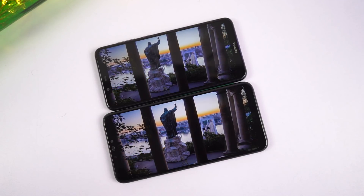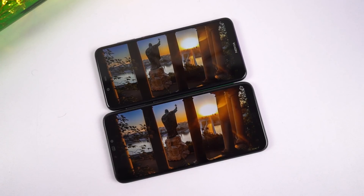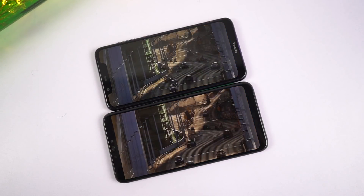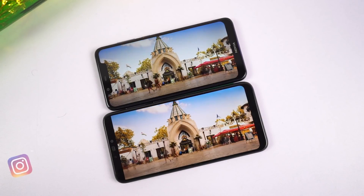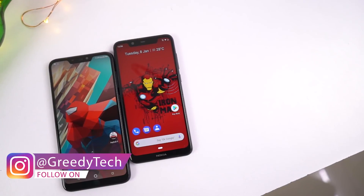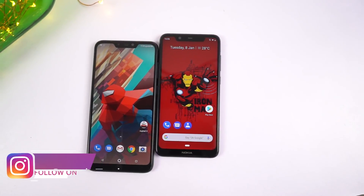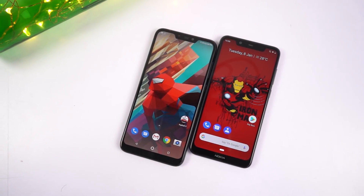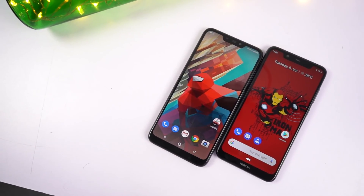Now coming to the rest of the aspects, viewing angles and sunlight legibility are equally good on both phones. While watching videos, color reproduction and color contrast look slightly better on the M2. This difference in picture quality isn't that huge — it's at least negligible. So overall when it comes to display, the major deciding factor would be display size. If you are looking for a phone with a much bigger display, Asus M2 is the winner. If you are looking for a phone with a smaller display for single-handed usage, Nokia is the winner.